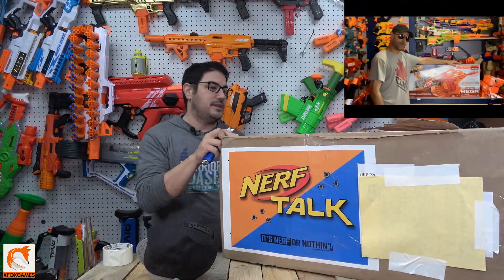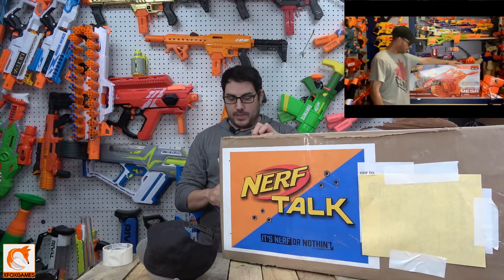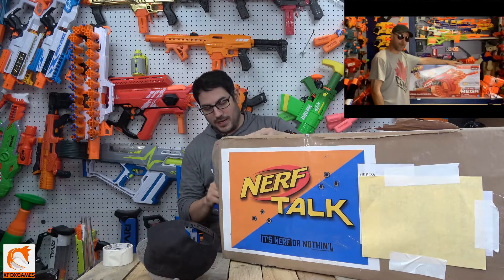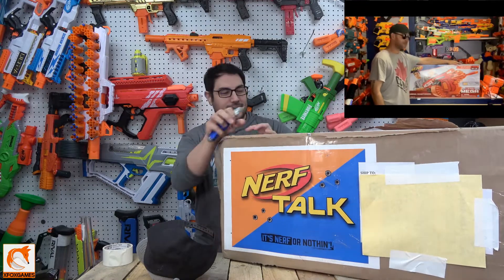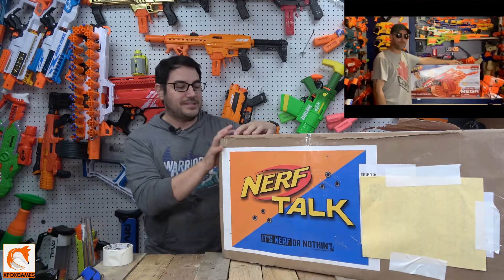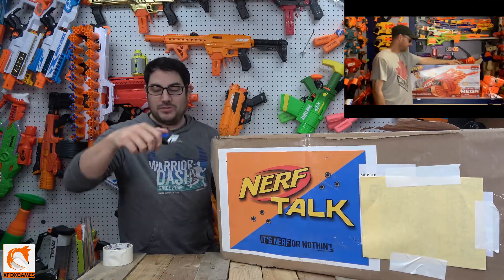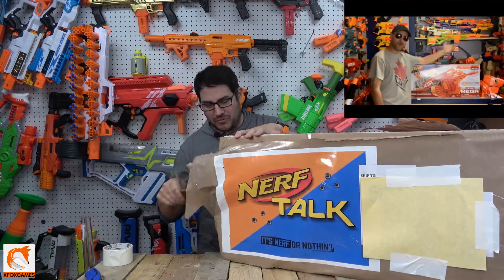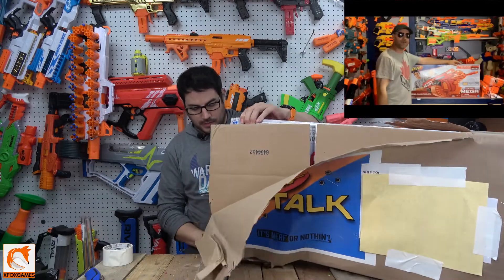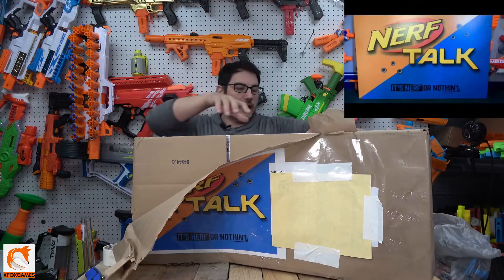I've wanted this thing for a while, so let's open this bad boy up. I know it was probably super hard for the guys at Nerf Talk to give one of these up, because I just don't see these blasters readily available. I might see them used, but even used they're really, really expensive. Oh my gosh.